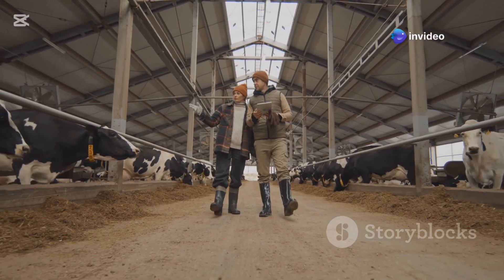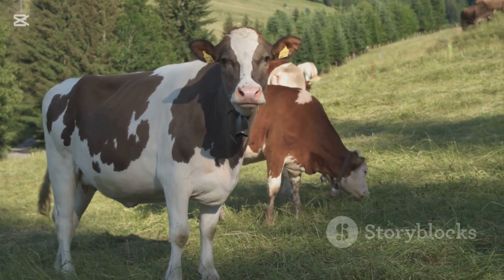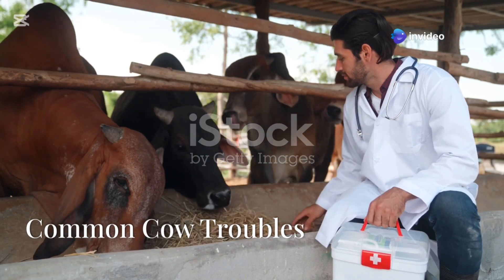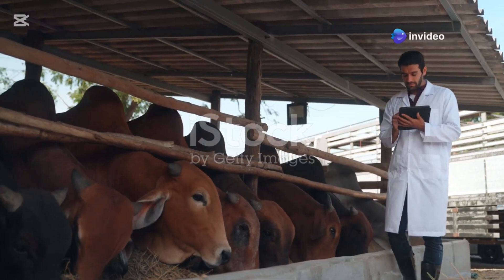Let's start with bacterial diseases. These are some of the most dangerous and fast-acting diseases that cattle can face. Anthrax is caused by Bacillus anthracis and can lead to sudden death in cattle. If you suspect it, act fast, as it can also affect humans. Quick veterinary intervention is critical.